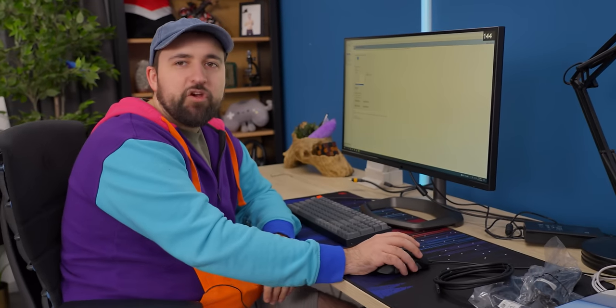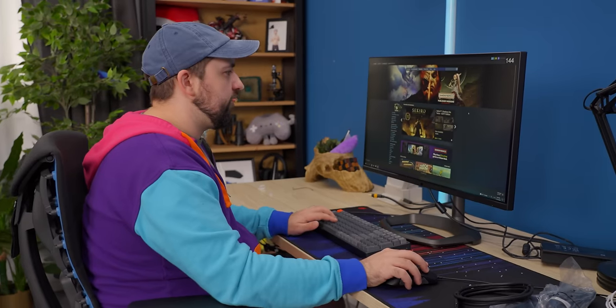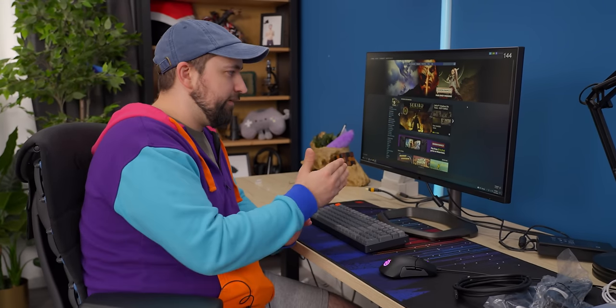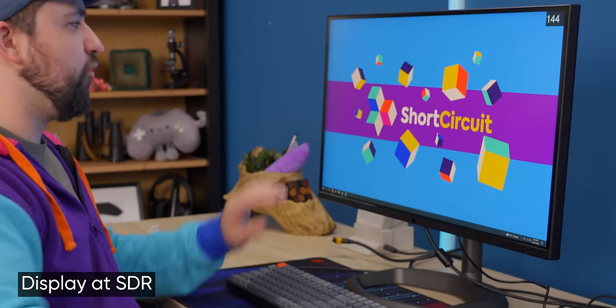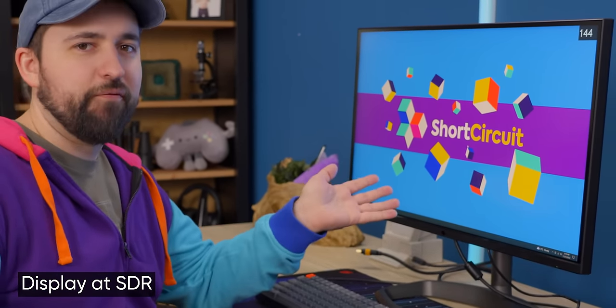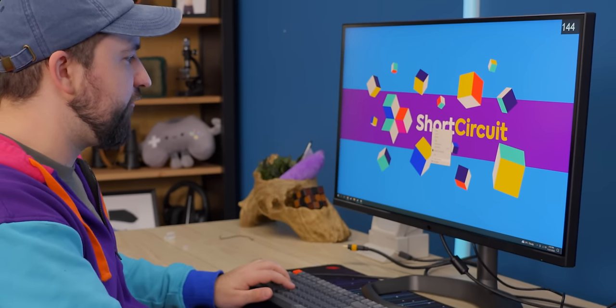We actually had our labs take a quick look at this thing too, and they couldn't get it to 160 either. So we're not sure what's happening with Cooler Master on this one. If you don't want to use HDR for whatever reason — I don't know why you wouldn't with a mini LED panel — the SDR is actually plenty bright as well. If I turn HDR off, this is SDR and we're not going to have crazy dynamic range, but this is insanely bright for an SDR experience. We're hitting something like 600 nits.